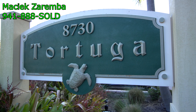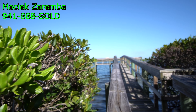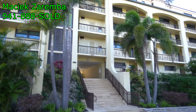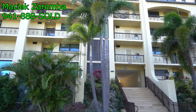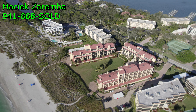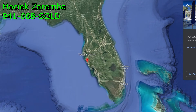Welcome to Tortuga on Siesta Key. This is a condo complex that stretches from the Gulf of Mexico to the Intracoastal Waterway where you can watch some boats. There are nice four-story condo buildings — three of them total here. If you're wondering where it's located, it's on the west coast of Florida.